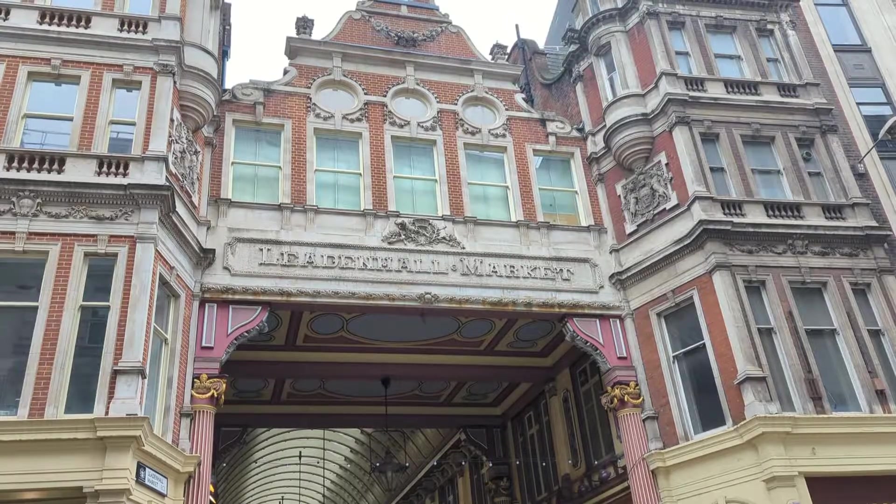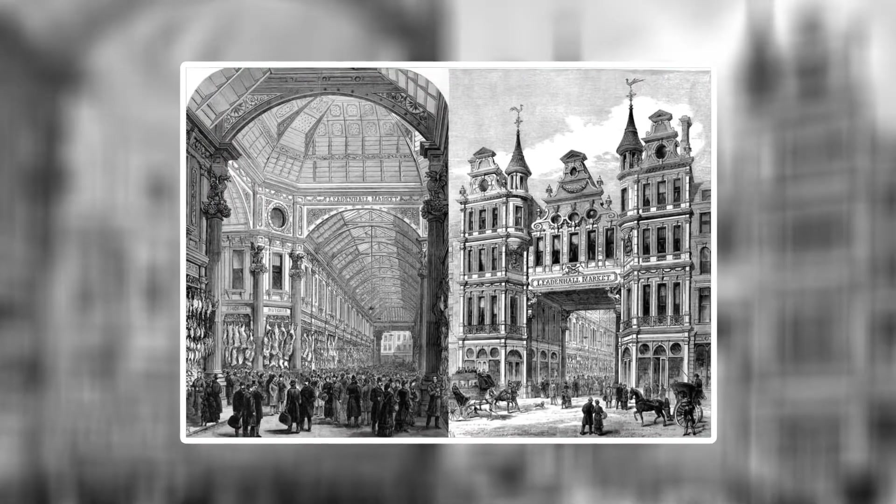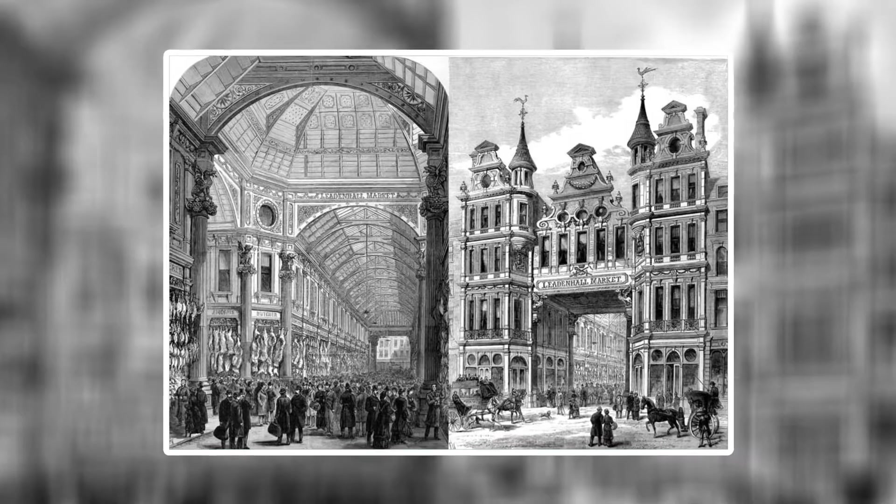Welcome to another exploration. My name is Axel and today we are here at Leadenhall Market. This market is one of the oldest markets in London. It dates back to 1321 and was originally situated in the centre of Roman London. This is also the site of one of the shots from the Harry Potter movie, Harry Potter and the Philosopher's Stone.